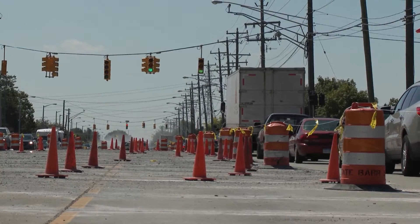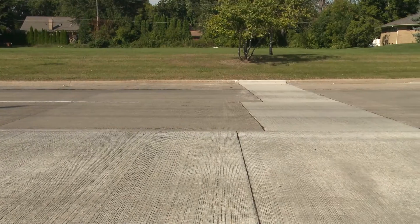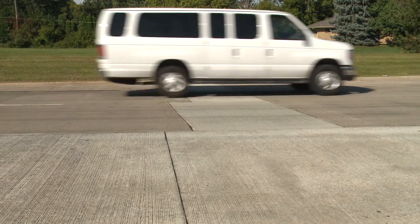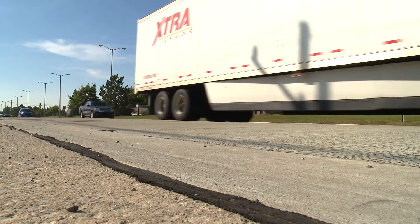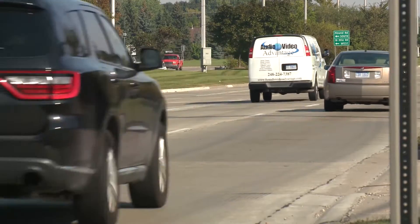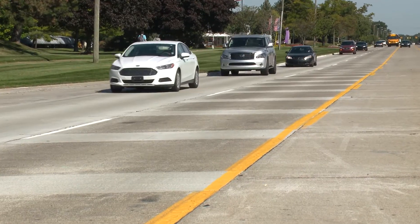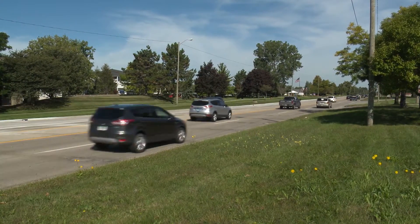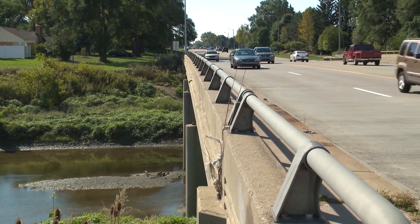Another major road project was Mound Road concrete repairs northbound from 18-Mile Road to M-59. The county completed that project earlier this spring — much-needed repairs to Mound Road that address the deteriorated pavement in that area. The county also worked on Shainer Road north of 14-Mile Road up towards the Red Run drain with some concrete repairs to address deteriorated pavement there as well.